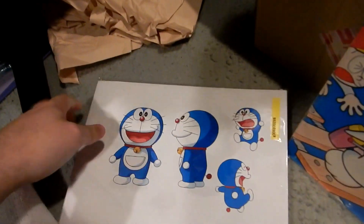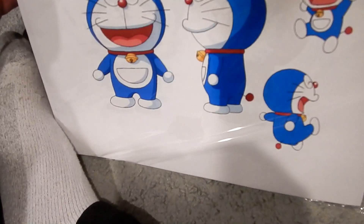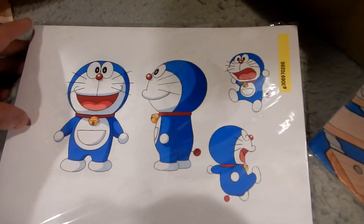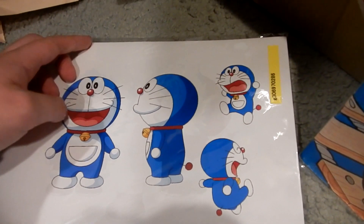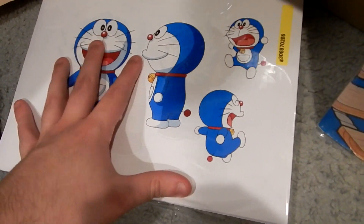Next up is a bunch of model reference sheets used in production of the 2017 Dramon film. I believe these were printed as packets like this and given to the staff during production of the film. While these aren't hand-drawn, they are indeed concept sketches used during the film's construction for the artist team.